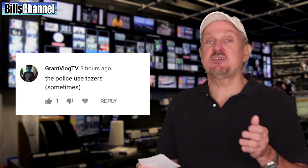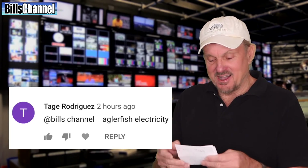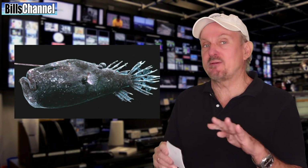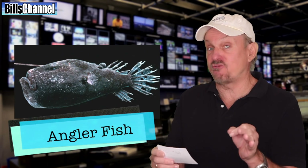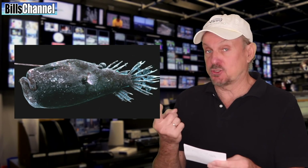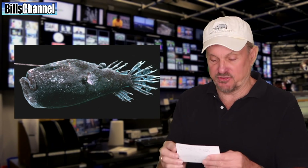Grant Vlog TV said police use tasers sometimes. Tej Rodriguez said anglerfish. Now Tej, I can see why he might be a little bit confused, because there are a lot of species of anglerfish — they live way down where it's dark and they use bioluminescence, in other words they can kind of glow in the dark. But it's not electricity they use to make that glow, and they don't use it as a weapon.